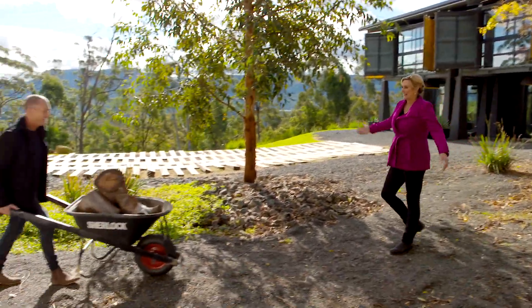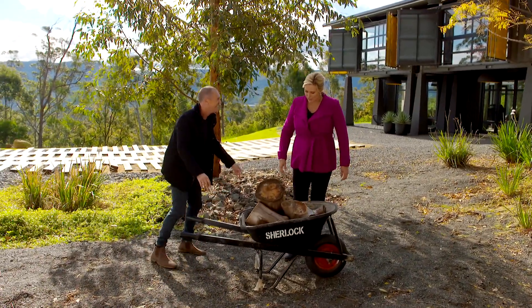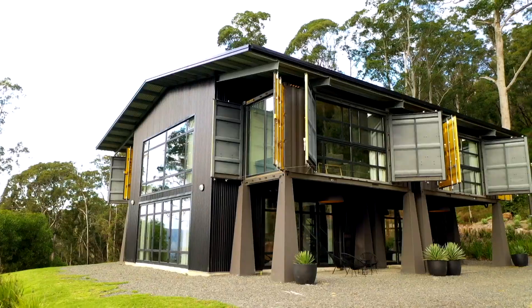Hey, I'm Larry Emdur! I brought you a barrow full of logs — souvenir logs from Kangaroo Valley. Maybe it should be lumberjack Larry Emdur. Do you like it? This is next-level amazing. Do you like my shipping containers?